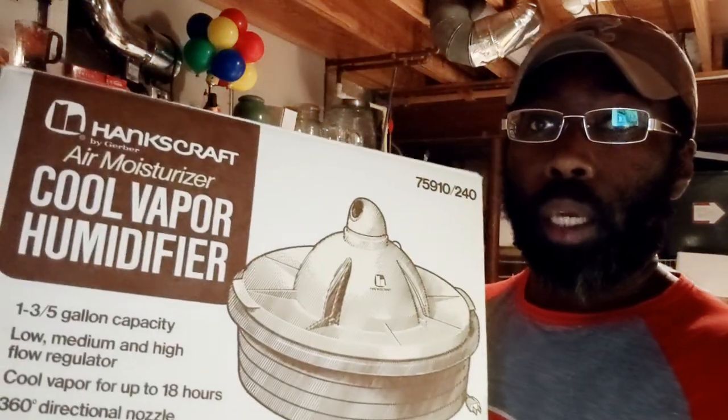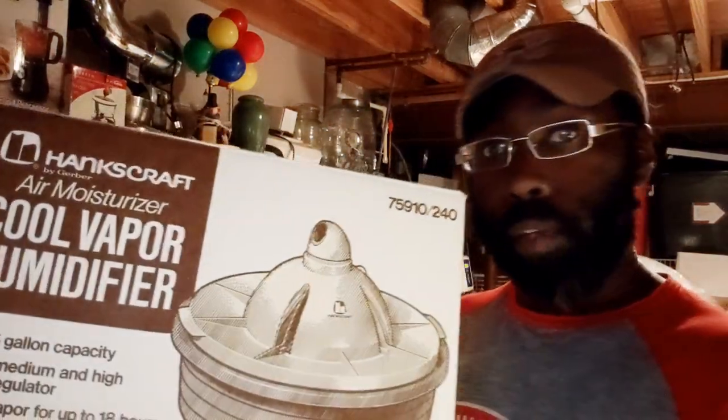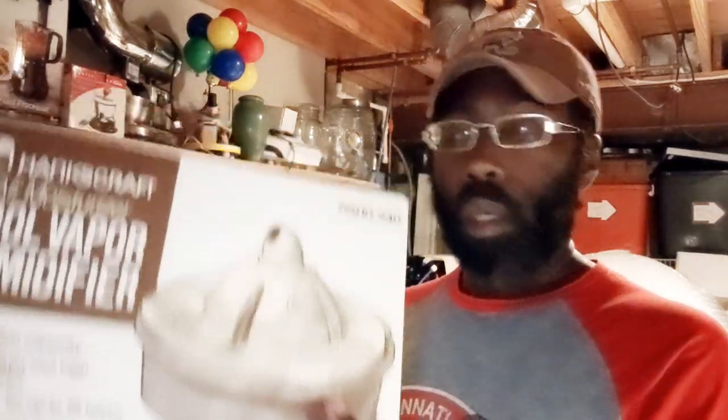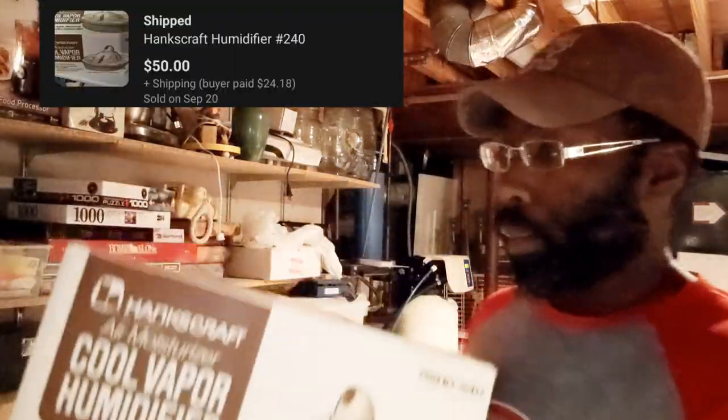Here we've got the Hankscraft Cool Humidifier Vaporizer. Paid $5 for this one a few weeks back, and took an offer for this one. Just a pretty good little sale there.